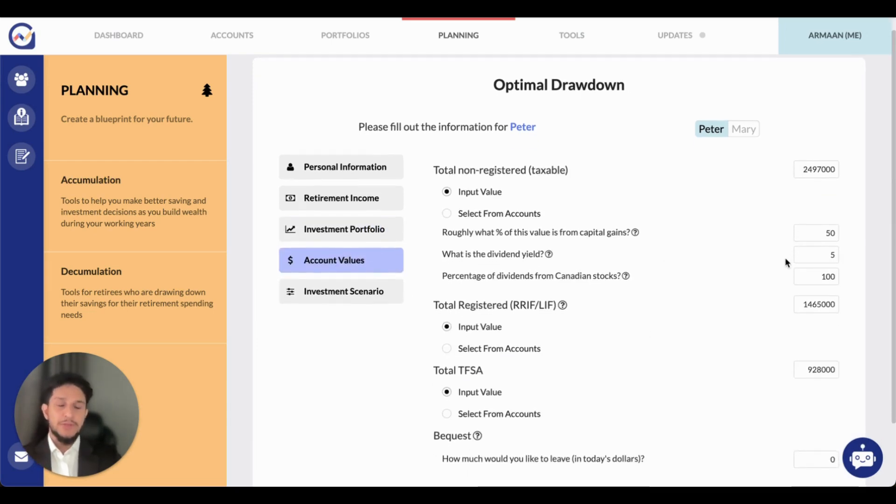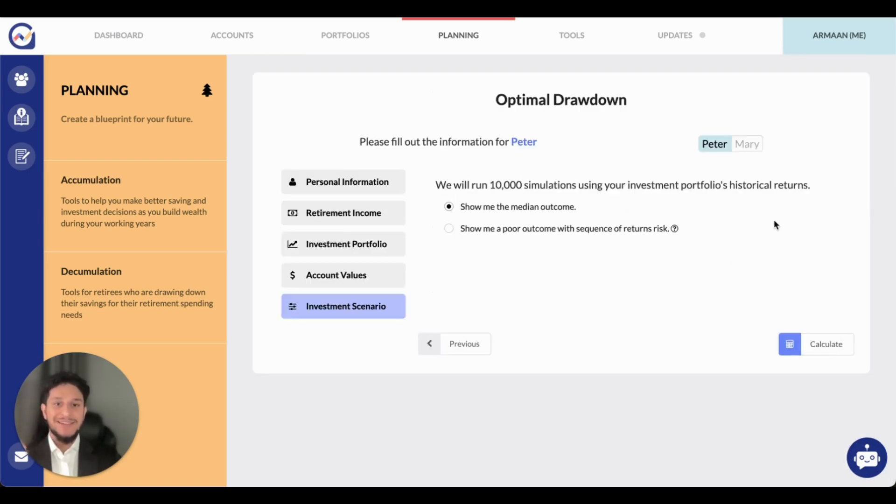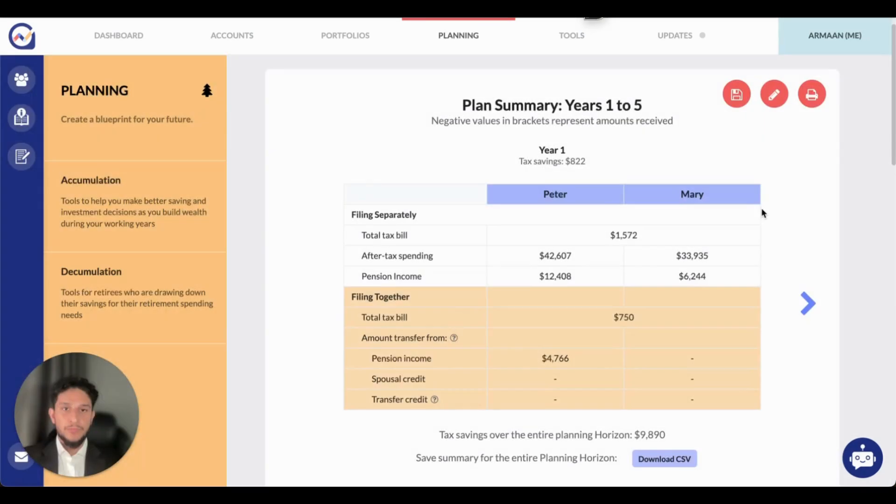Next we need the account values for each spouse — how much do they have in their taxable accounts, their registered RIFs, their TFSA — and whether this couple wants to leave behind any bequest. The last thing we need is the investment scenario, where the distribution of outcomes comes into play. You can choose to see either the median outcome or a poor outcome. This helps the advisor better illustrate to the client how investment returns and volatility can impact their retirement plans using the chosen portfolio. Once we've inputted all of these values, let's click calculate and see what this tool can generate.